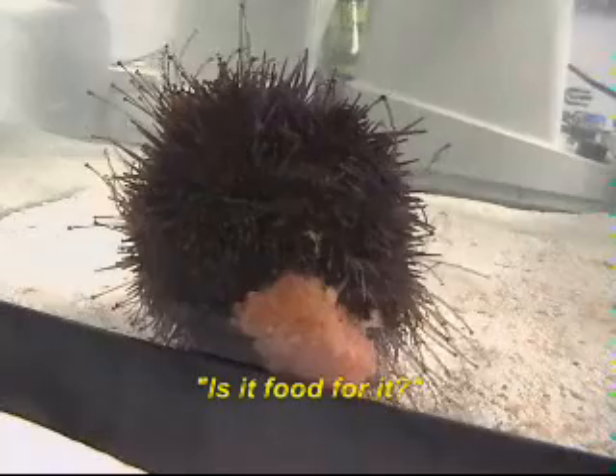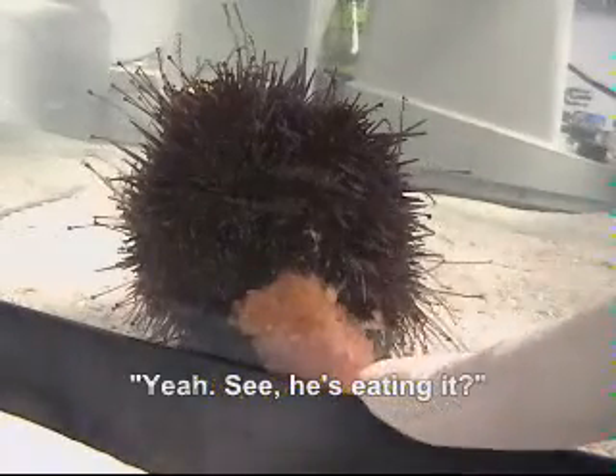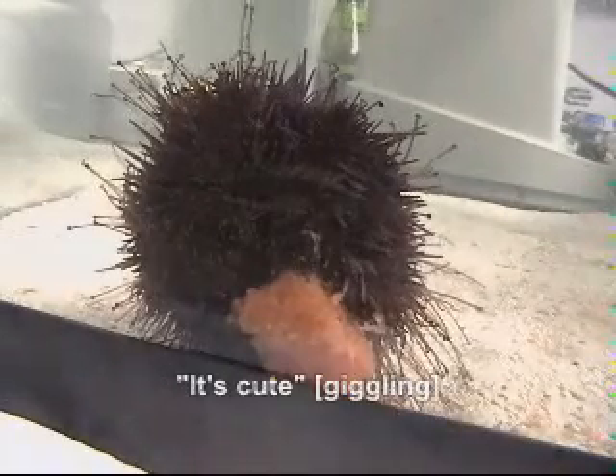Hi. Is there food for it? Yeah. See? He's eating it. Oh. Cute.